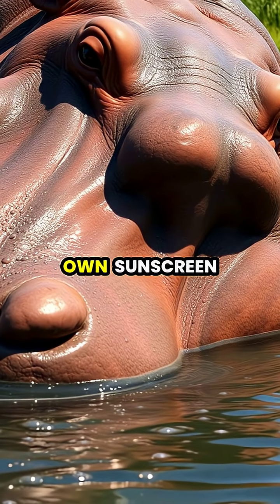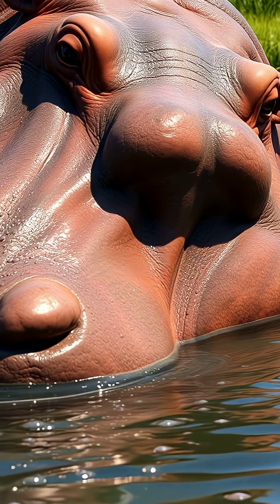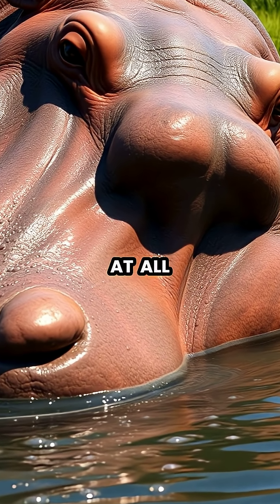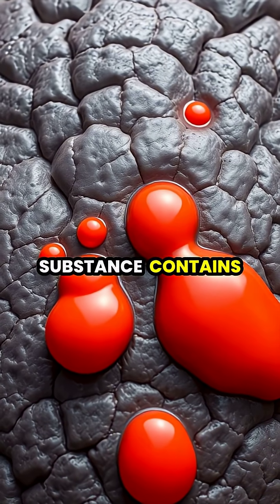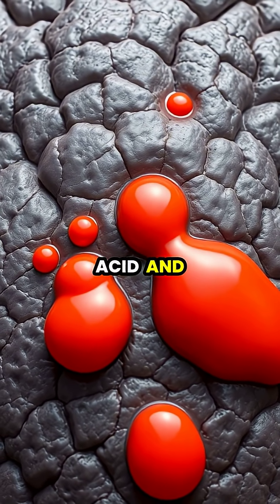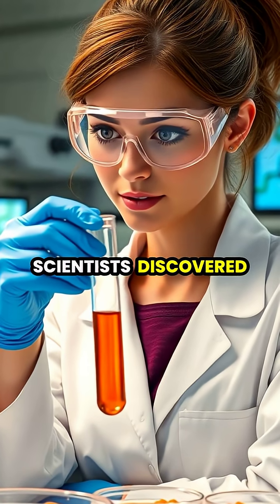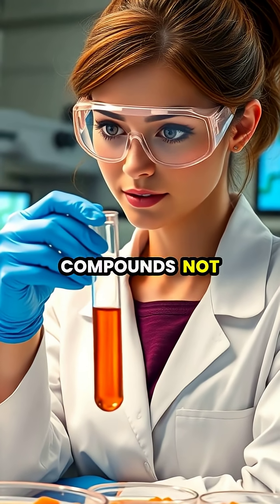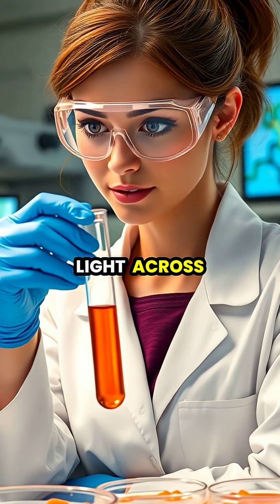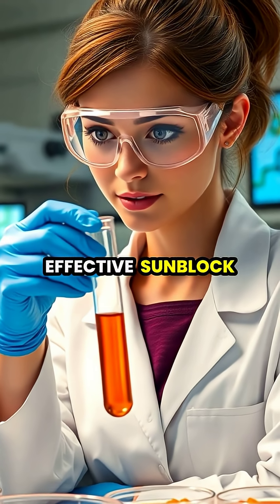Hippos naturally produce their own sunscreen, a reddish oily secretion often called blood sweat, despite not being blood or sweat at all. This remarkable substance contains two pigments: one red called hipposudoric acid and one orange called norhipposudoric acid. Scientists discovered that these compounds not only give the secretion its color, but also absorb UV light across a broad spectrum, functioning as an effective sunblock.